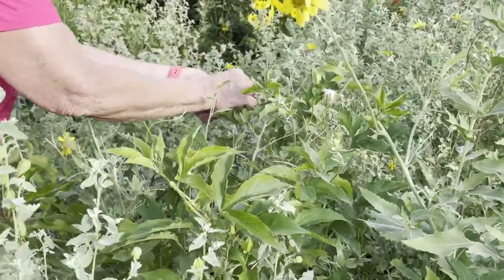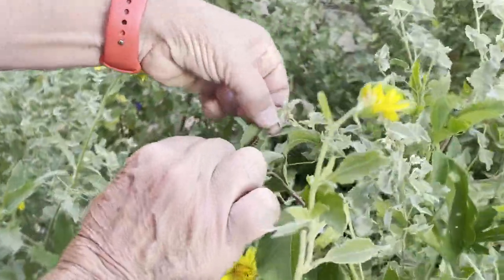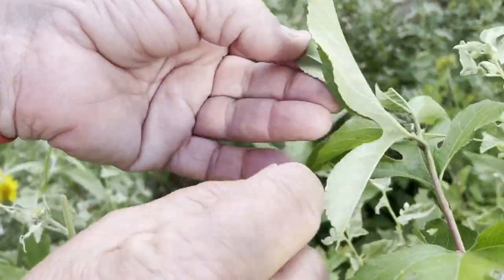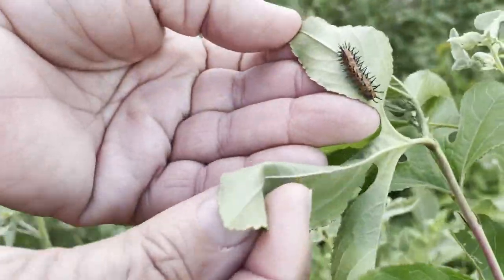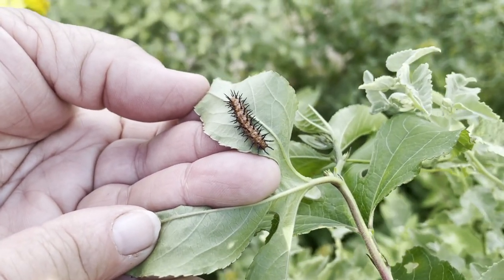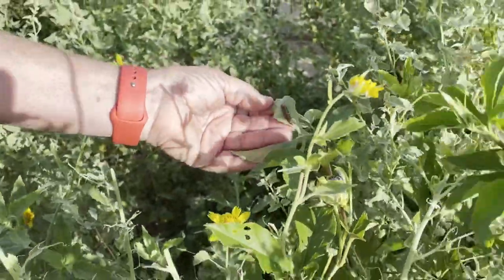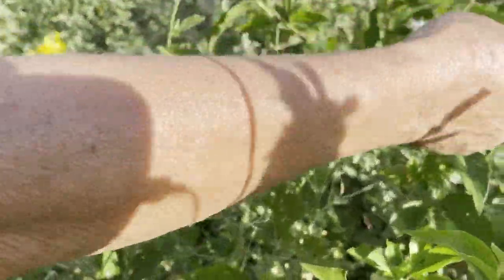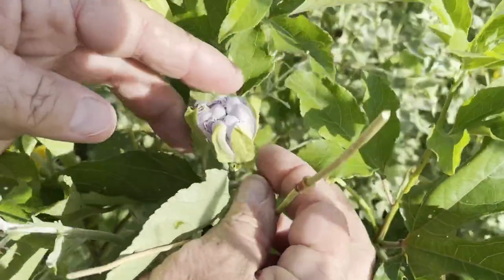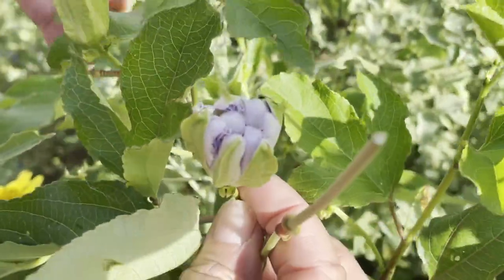Well, actually here's a caterpillar. This is the caterpillar for the gulf fritillary — he likes the passion vine. So that's the gulf fritillary caterpillar. This is a bud on the passion flower — it's not open yet, but they make a beautiful bloom, of course.